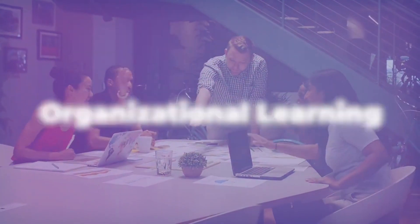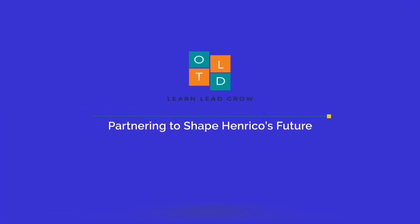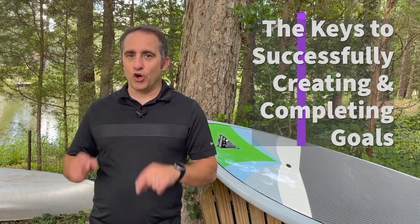In our organizations, we all want to have our progress continually pointed upwards. To do that, we need strong goals that help us to see that finish line. Hi, I'm Brett and I want to talk to you about the keys to successfully creating and completing goals.